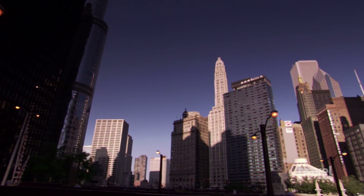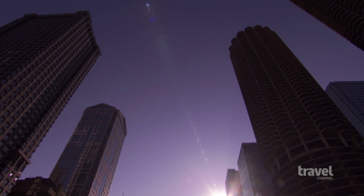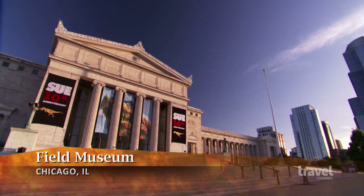Chicago, Illinois — the Windy City is the site of some of the nation's tallest skyscrapers, most memorable landmarks, and top cultural institutions. And perhaps most renowned of them all is the Field Museum of Natural History.